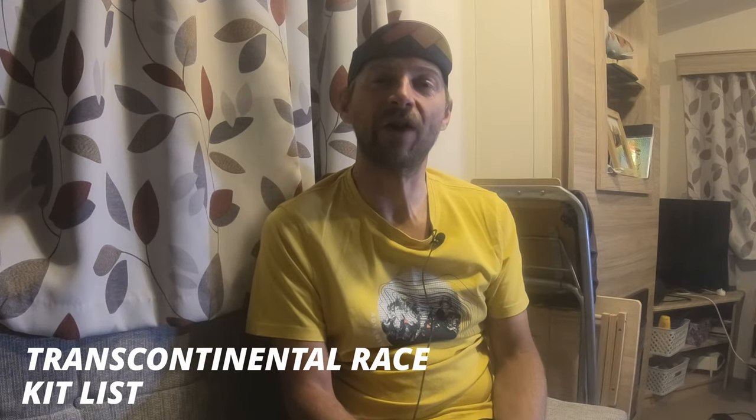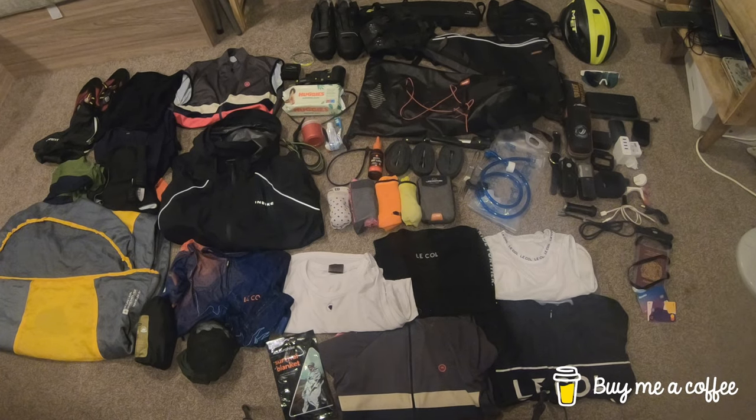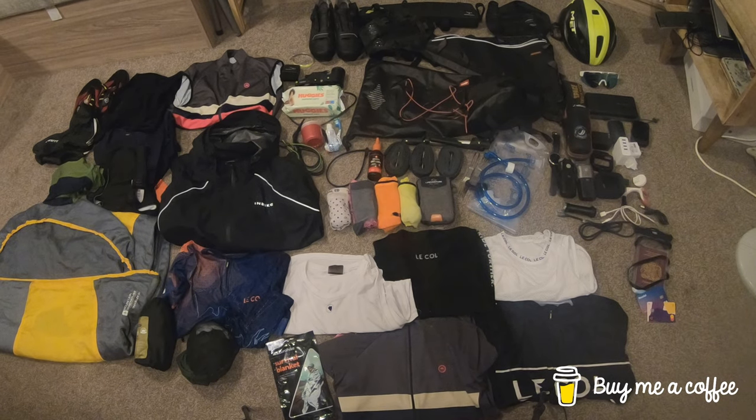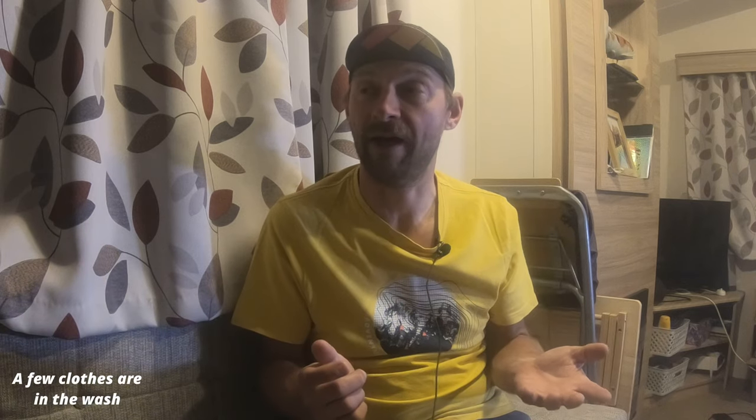Welcome to the channel. I could be talking about the TCR Transcontinental Race — it's just a little over two weeks away as I record this video. We're going to be looking at all the things that could be taken along with me. I'll sort them into a few different categories. It's not an exhaustive list; a few things are missing, like arm warmers, leg warmers. The most notable really is a spare tire — the Continental GP 5000. I've got two weeks to get that sorted.